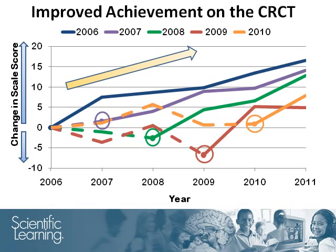Looking at the students who started using Fast Forward products in 2010, there was an increase in the percentage of students reaching reading proficiency. 55% of students who were not proficient in 2010 crossed the proficiency threshold in 2011.